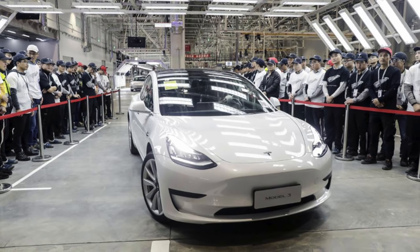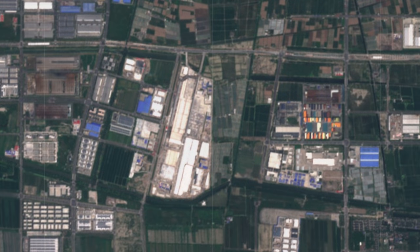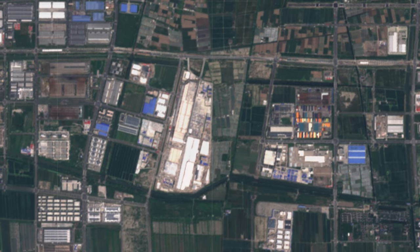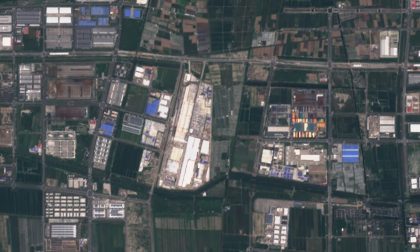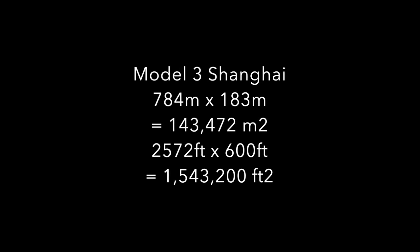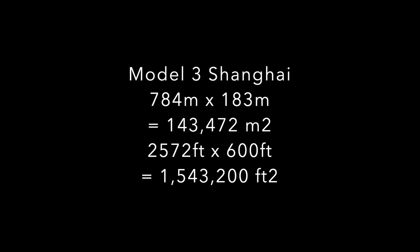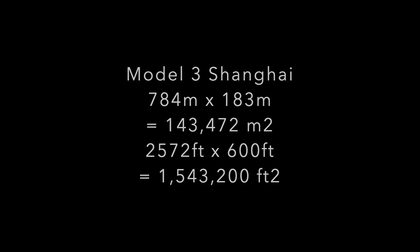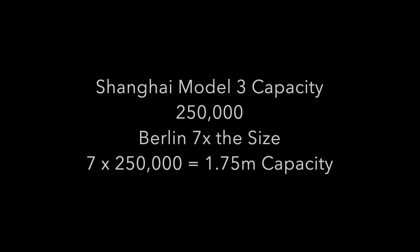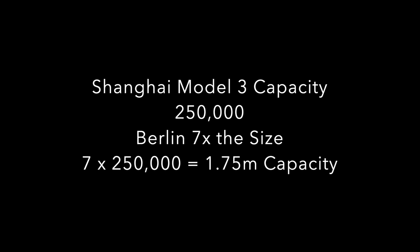So that's why I thought we could also do something similar with the Model 3 factory in Shanghai. Model 3 Shanghai is not on Google Maps, but I was fortunate enough to find a satellite picture too. Again, I measured a road that was in the picture and used that to put it in proportion of the factory. And the Model 3 factory came in at 784 meters by 183 meters, or 143,000 square meters. Now this factory has a capacity of 250,000 Model 3s a year. They do not use die casting, Gigapress, new paint shop, or any of the new manufacturing advances of Berlin. But Shanghai is one seventh the size of Berlin. My math tells me that 250,000 times 7 comes in at 1.75 million annual production capacity.